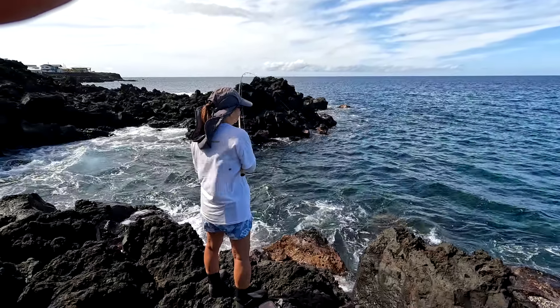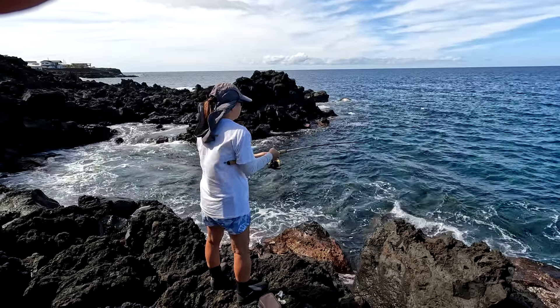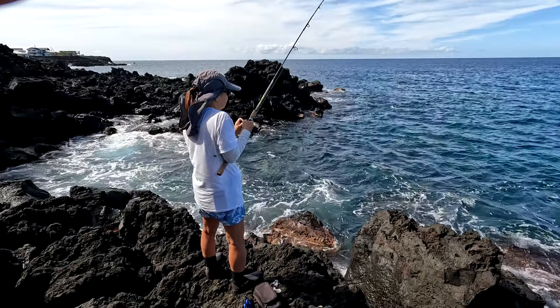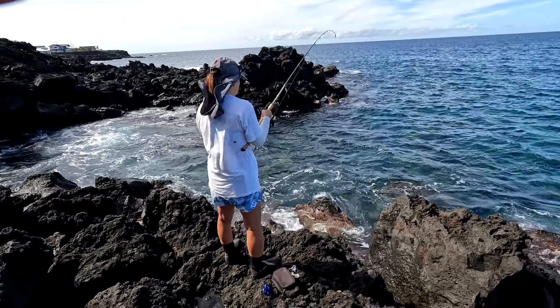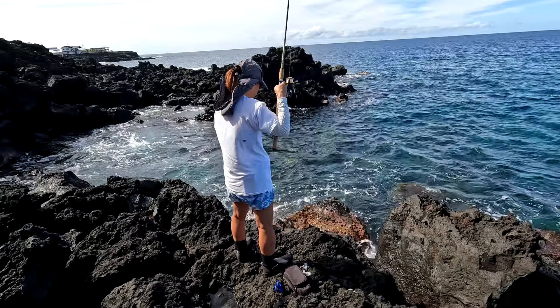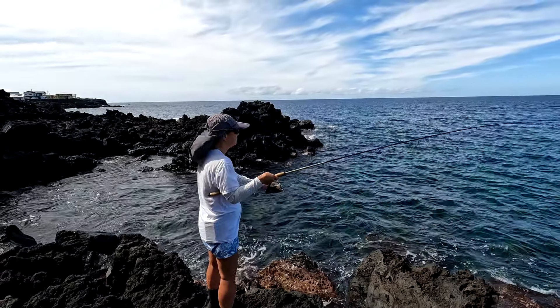I'm hooked up right here — it's fighting a little bit. I know it's not something big; it's coming in pretty easily. When I lift it up, it's a hinalea, a small one. We're just gonna throw him back.